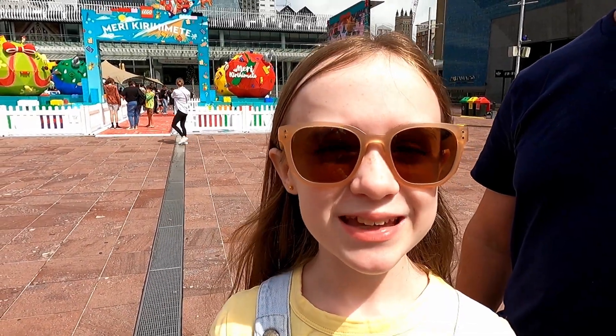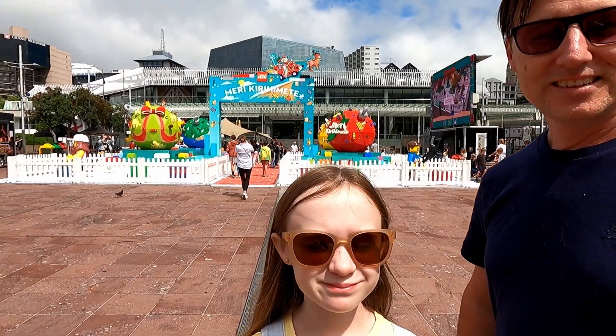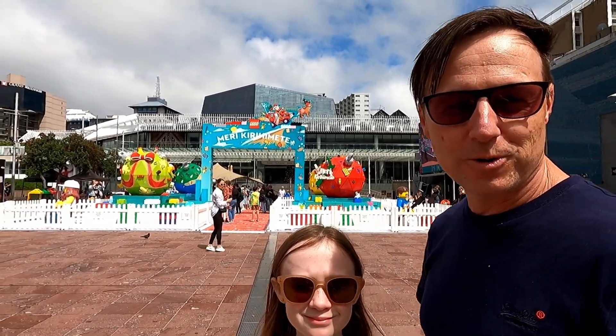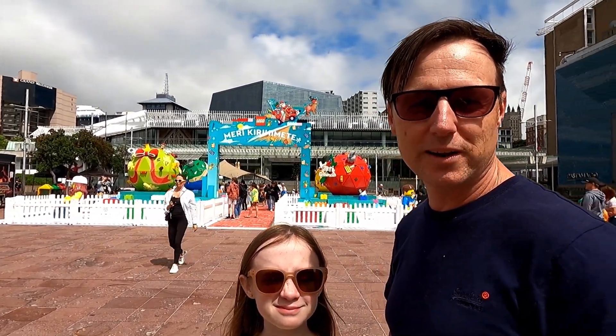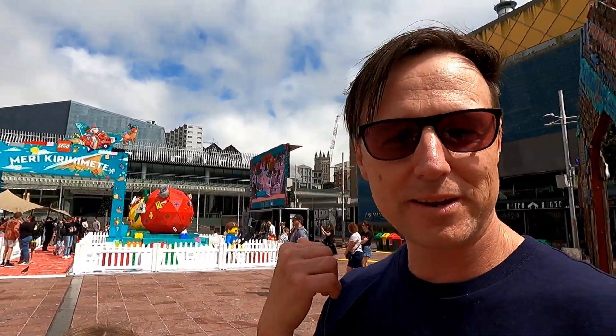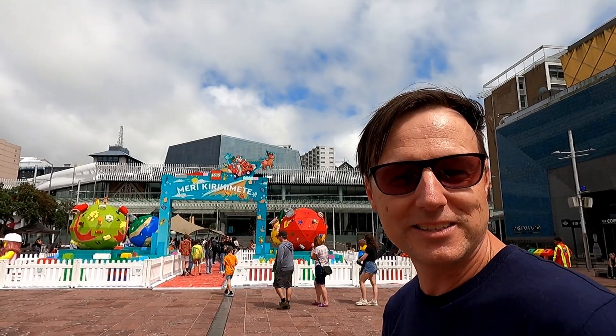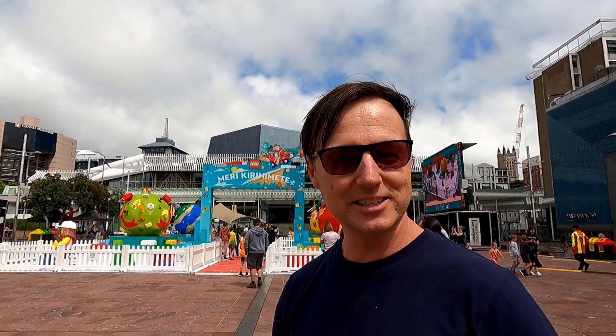We're here in Aotea Square checking out the Lego Christmas display — look how good it looks! Aotea Square is really cool to come to; there's always something happening. It's one of the places in Auckland that tends to put on free events. At the moment it's the Lego display, with some bubbles and food vendors. It's quite a happening place this close to Christmas, so we'll head on in and check it out.